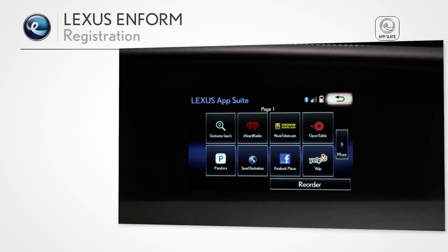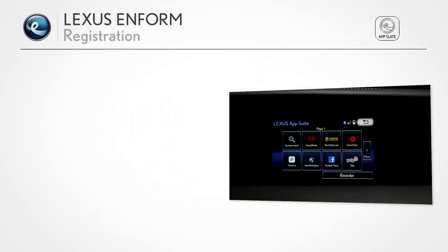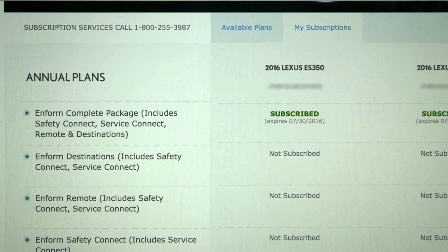The LexisInform AppSuite is complimentary, while the other Inform products include a one-year trial with a new vehicle purchase or lease, and offer multiple subscription plans to fit your needs when it's time to renew these services.